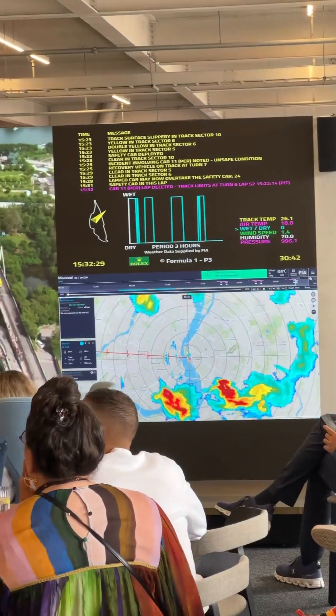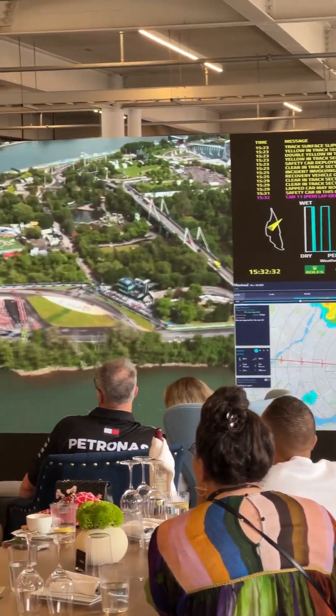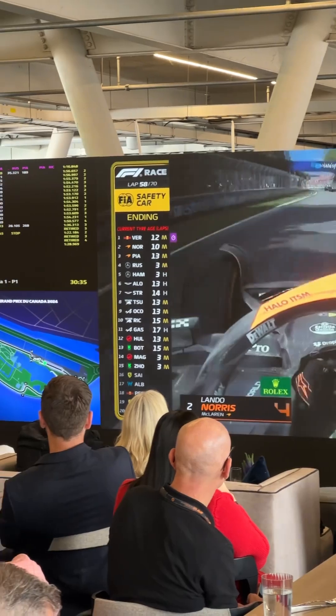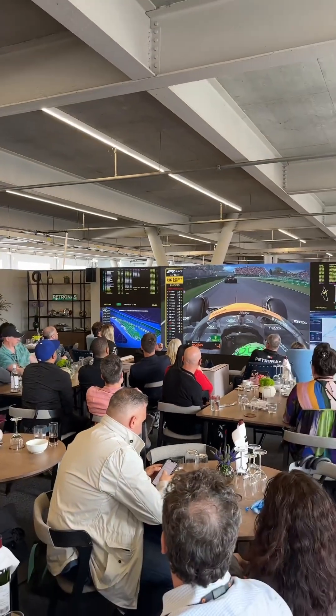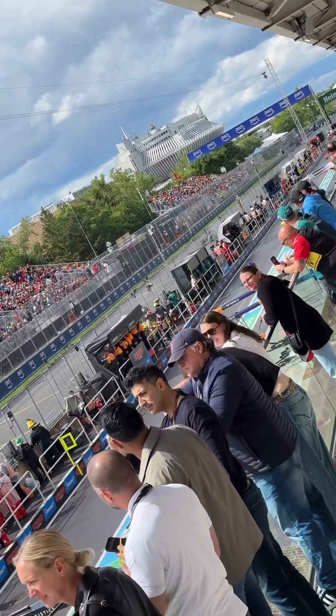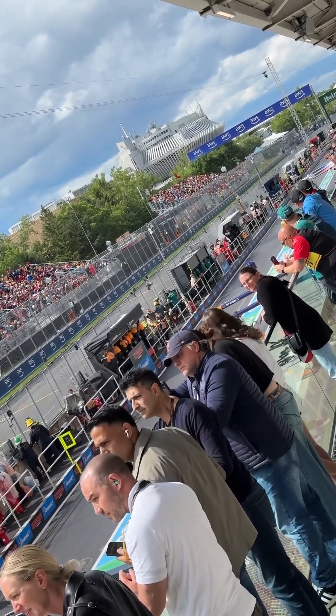Another cool thing was that when you stepped back inside the booth, they had a whole wall of screens showing a ton of race data — who was leading, footage from the race, positioning, splits, the weather, and position on track. Then you could just pop back outside when the cars were coming around that section of the racetrack to watch them come by live.